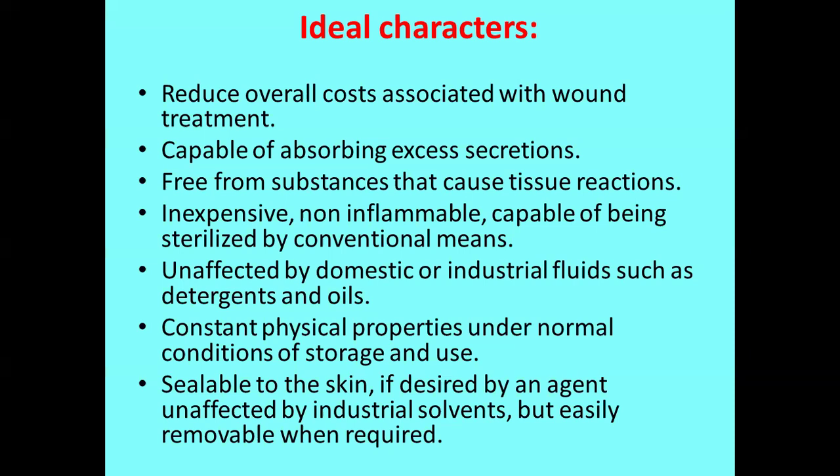The dressing material should be unaffected by domestic or industrial fluids like detergents and oils. It should have constant physical properties during normal storage conditions and not require any specialized or specific storage conditions. The material should be sealable to the skin and, if desired, unaffected by industrial solvents, but even after use it should be easily removable from the skin without much physical discomfort like pain.